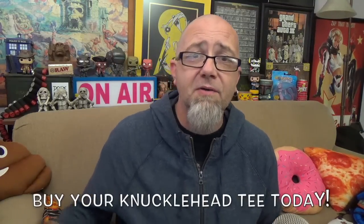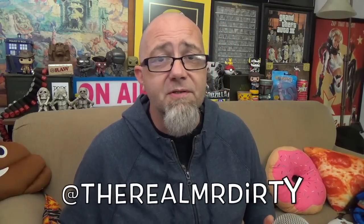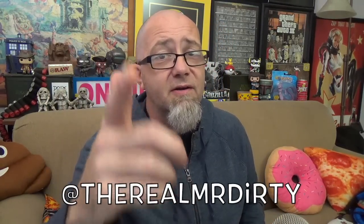So there you have it — the Devour Philly Cheesesteak Grilled Cheese Sandwich. If you see this or any of the other flavors in your grocer's freezer, definitely pick it up and give it a try. I'm Mr. Dirty, this is the GTM Show. You can buy knucklehead shirts and hoodies down in the description. Follow me on Twitter and Instagram at TheRealMrDirty. And as always, get out of here, go have a rotten day.